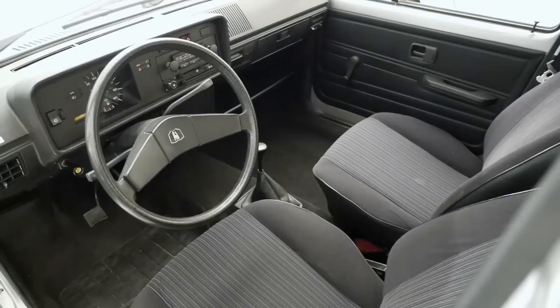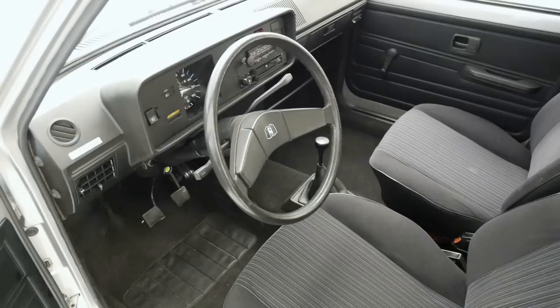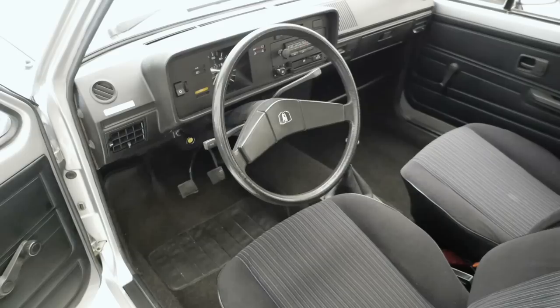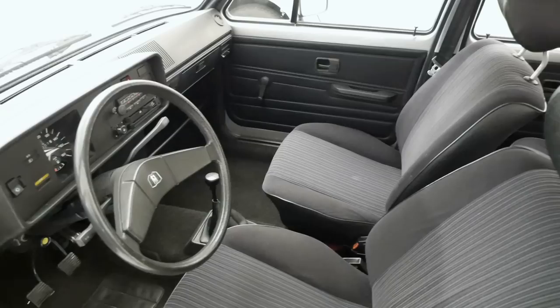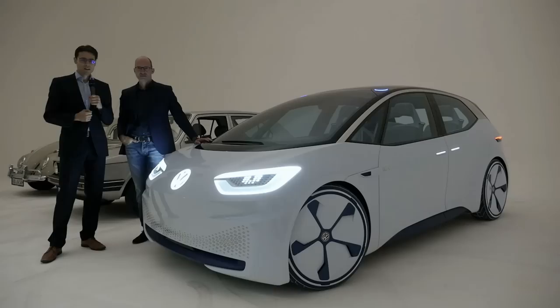The aim at that point in time was to create the biggest interior space in the class — a comfortable package with nice seats and decent ride quality, a huge trunk, and a lot of safety features to protect the occupants. From my point of view it was the class-defining design, the Golf.